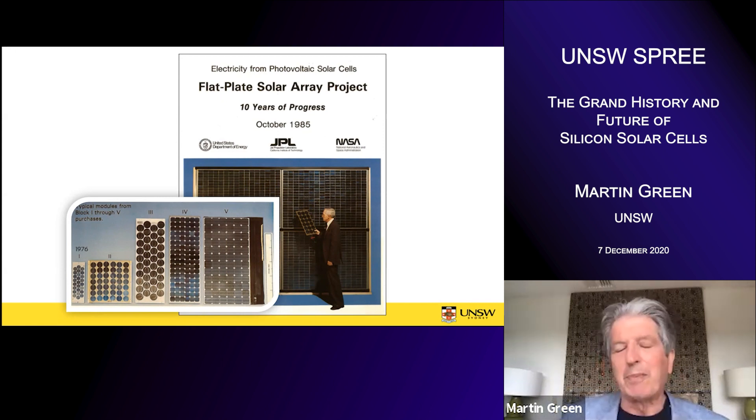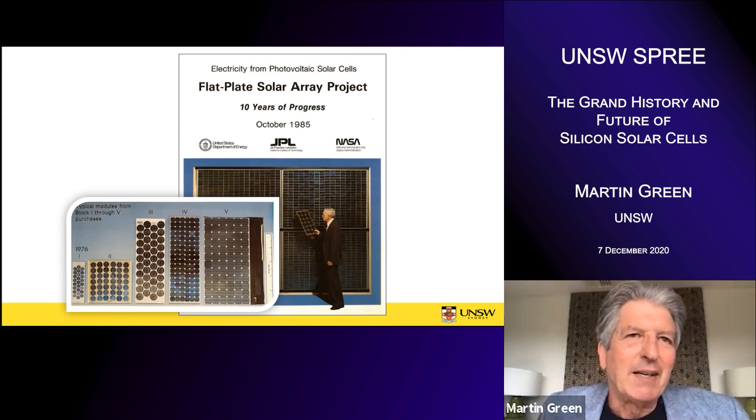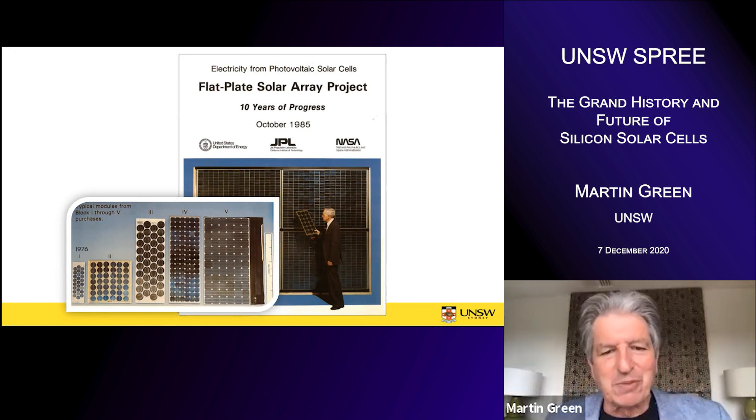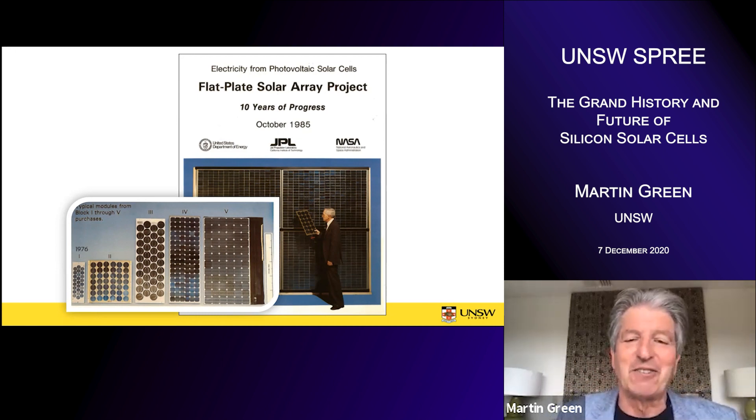The project called for block purchases of modules. At the beginning of the project, all different kinds of scattered ideas were used to make these modules, but by the end, modules were starting to look pretty modern. The laminated encapsulation using screen-printed black cells became the norm. Some of those modules supplied in 1985 don't look too much different from present-day modules — the module in the background there looks quite modern.